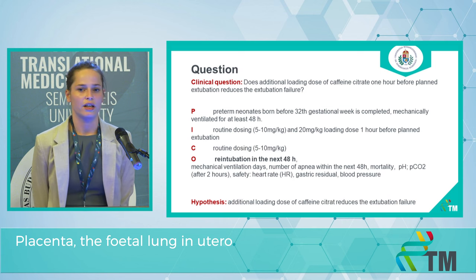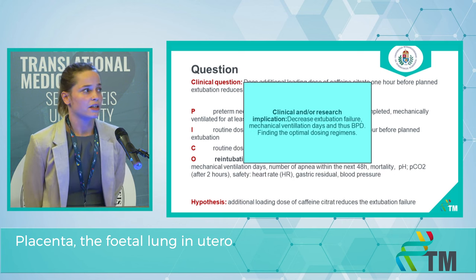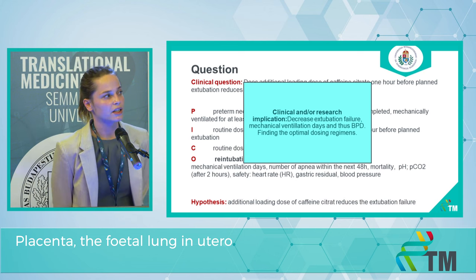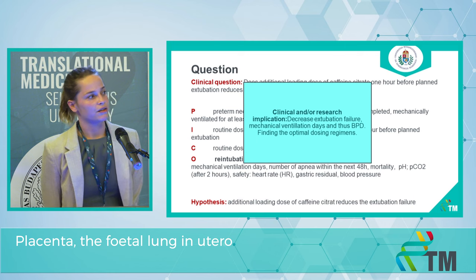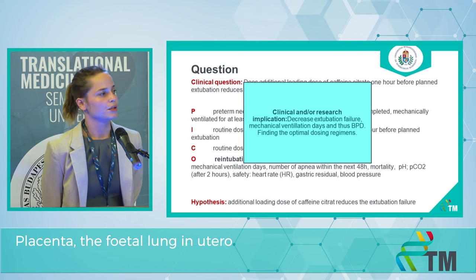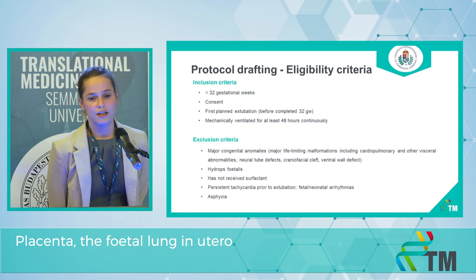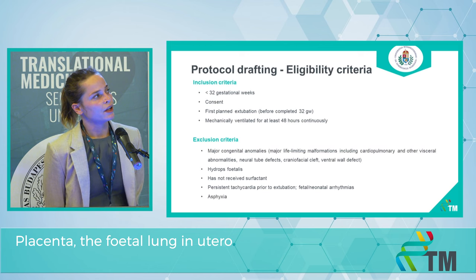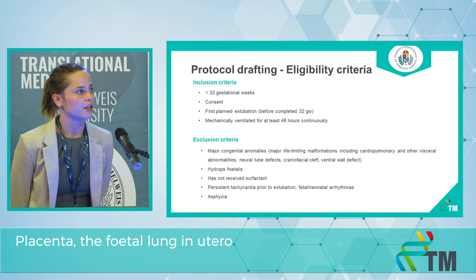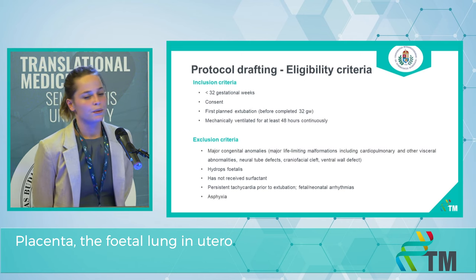In the control group, neonates will receive the routine dosing regimen. Our primary outcome is re-intubation within the next 48 hours. Our implication is that caffeine can decrease extubation failure and mechanical ventilation days, and thus BPD. This study can contribute to finding the optimal dosing regimen. Here are the eligibility criteria.